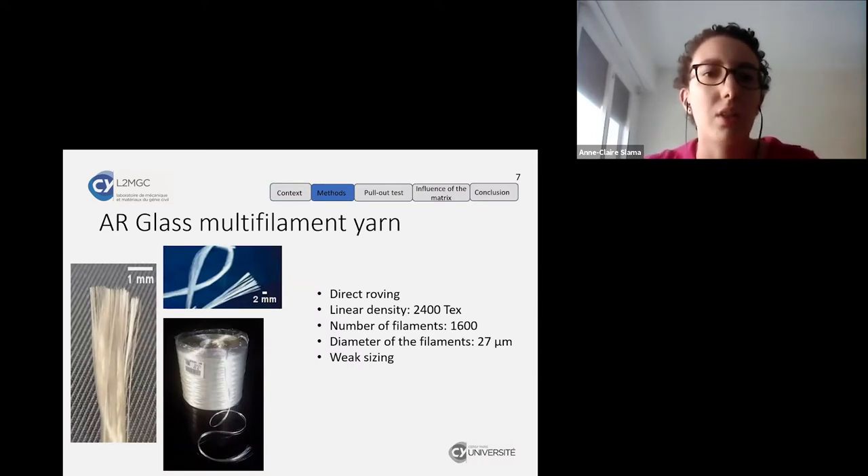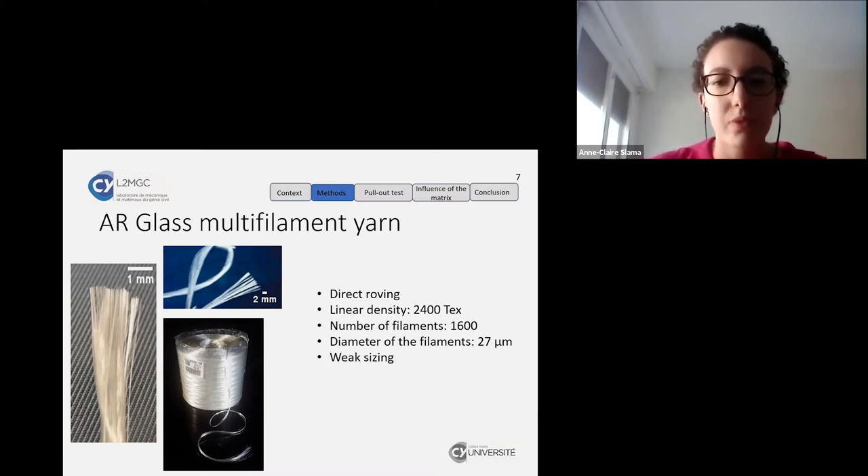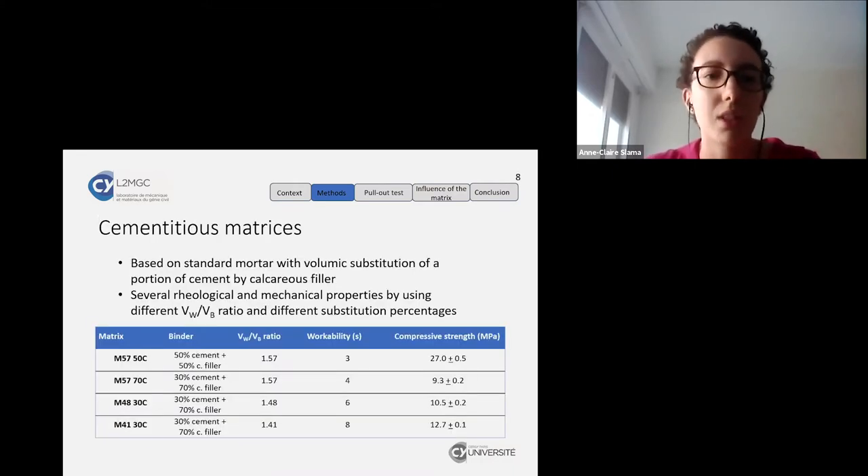The yarn used was an AR glass multifilament yarn — resistant to an alkali environment — with a direct drawing and a linear density of 2400 tex. Its other characteristics can be found in this slide.